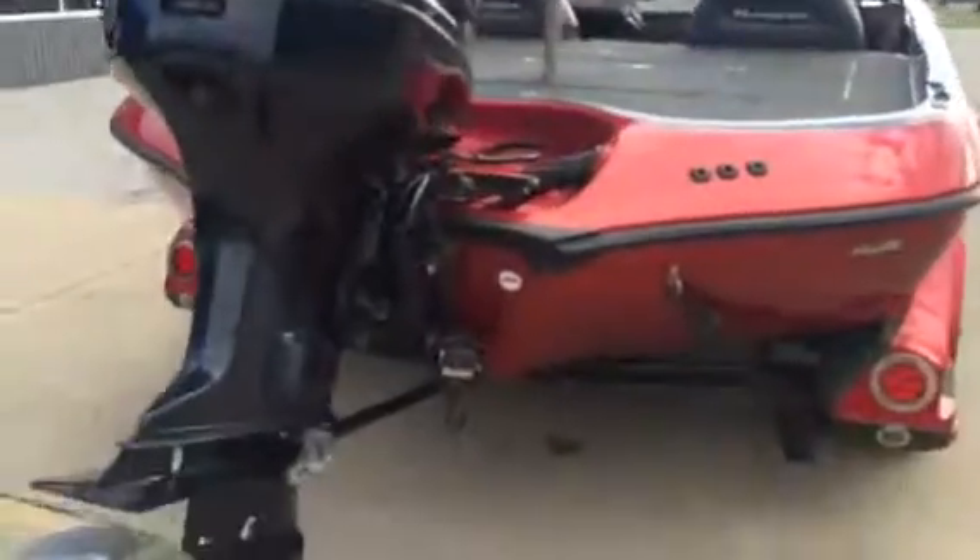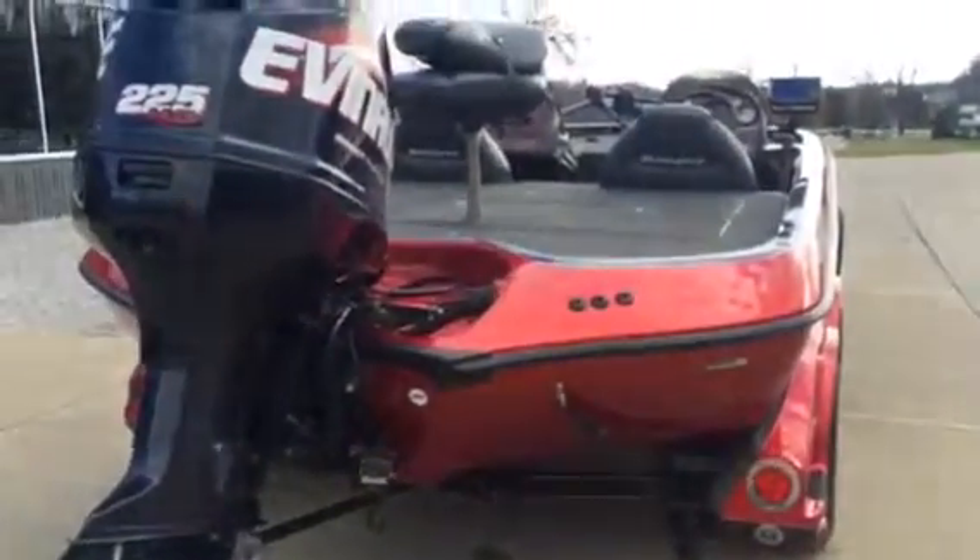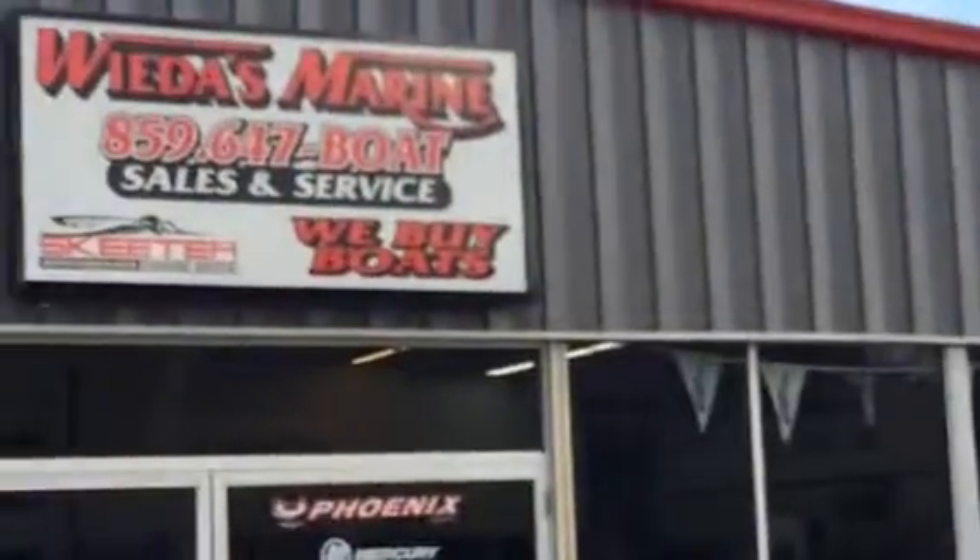Been inspected. Lower unit oil gone through. Boat's in great shape. Call Wieners Marine 859-647-BOAT.